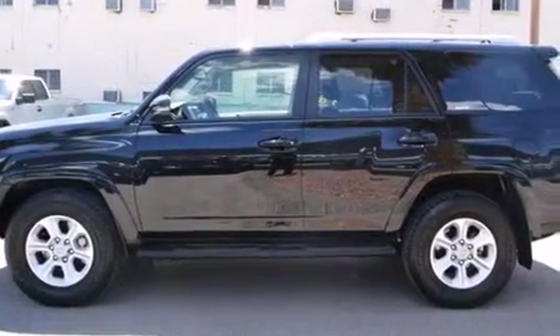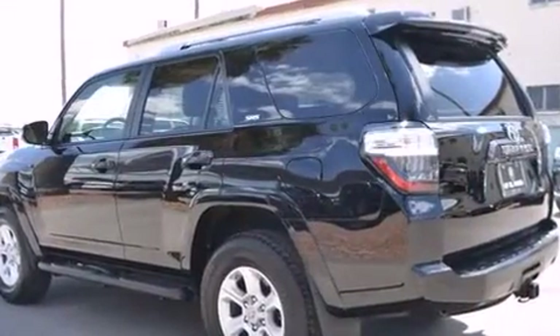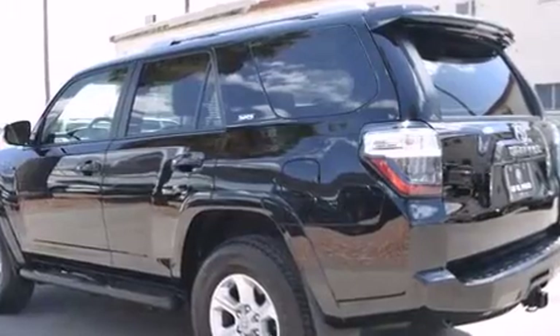Take command of the road in the 2015 Toyota 4Runner. With less than 10,000 miles on the odometer, this four-door sport utility vehicle prioritizes comfort, safety, and convenience.